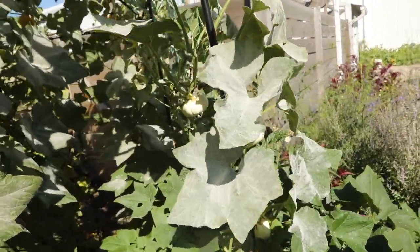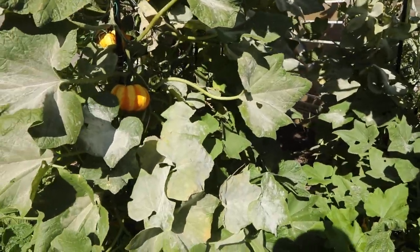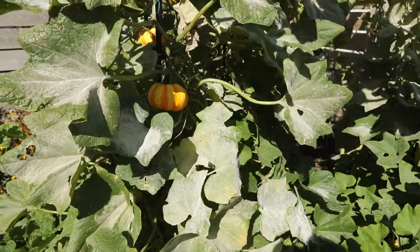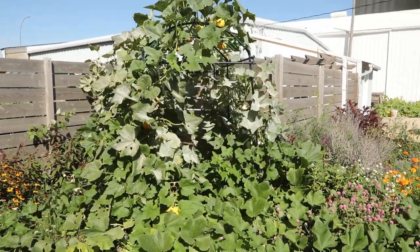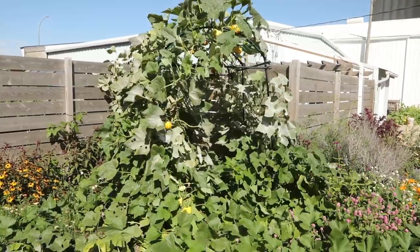Let me give you a close-up of what powdery mildew looks like. It turns the leaves completely white. The only way to really get rid of it is to cut all of the leaves off and put them in a garbage bag. I did that in an area of my bed where I have all my hills of pumpkins planted, but with the trellis area it's about impossible to keep it from spreading. So it's just time to get a bunch of these harvested.